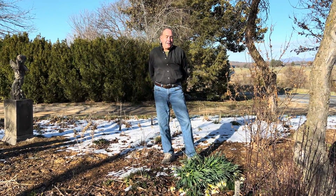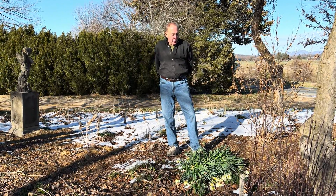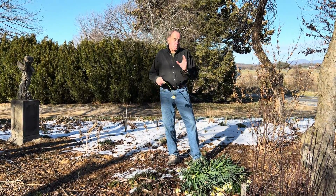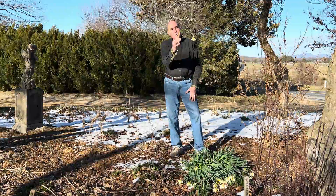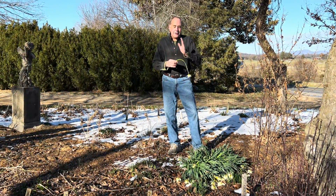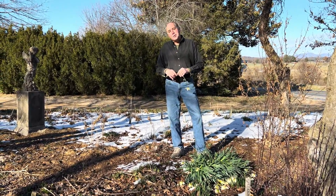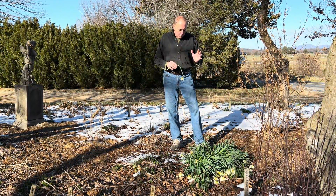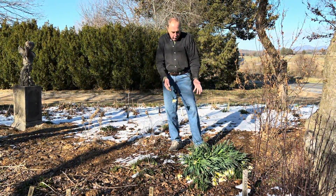Can daffodils handle cold weather? Well, normally they can, but if it gets really cold, this is what you might end up with the next morning. Last night here in the Shenandoah Valley it went down to 11 degrees, and that's really cold when the daffodils have had a lot of growth.